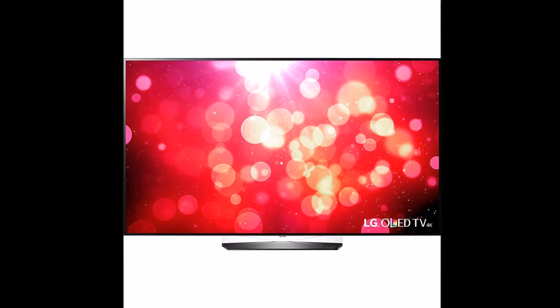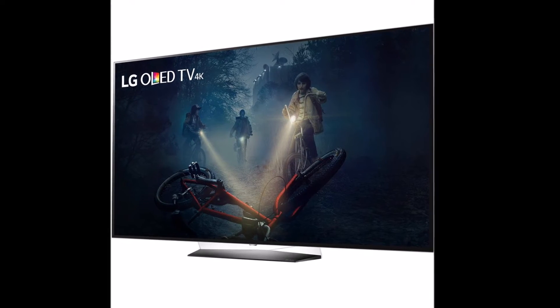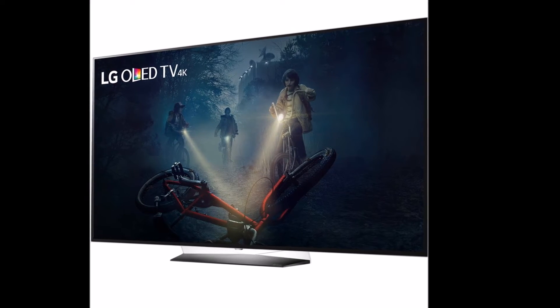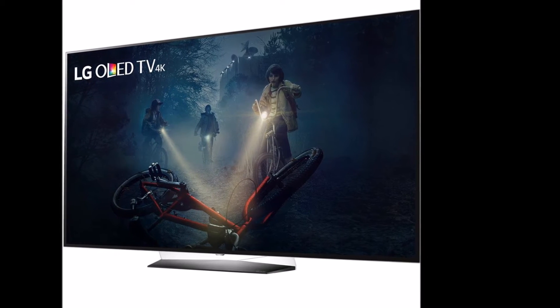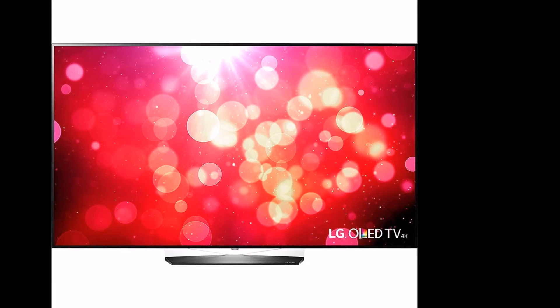Perfect black: most televisions sold today require a backlight, but not LG OLED TV. LG OLED pixels create their own light and can switch off to achieve truly perfect black levels with zero light bleed, revealing exquisite shadow detail while providing the ideal foundation for the ultimate in color and contrast.